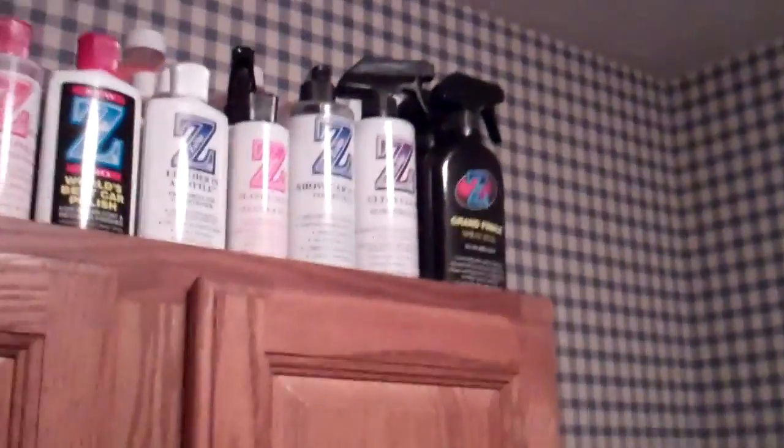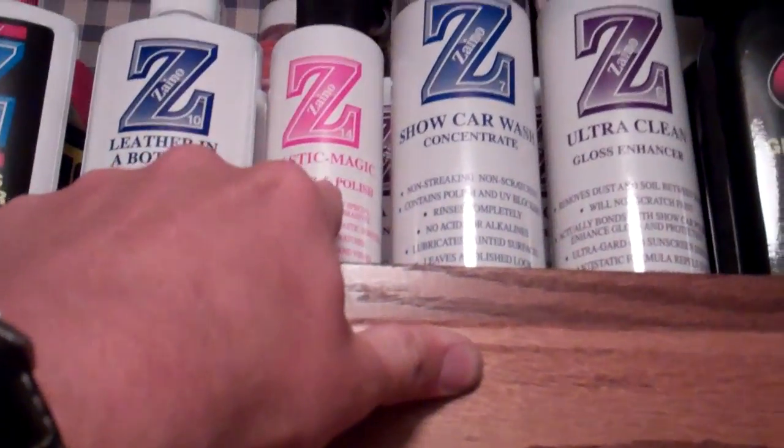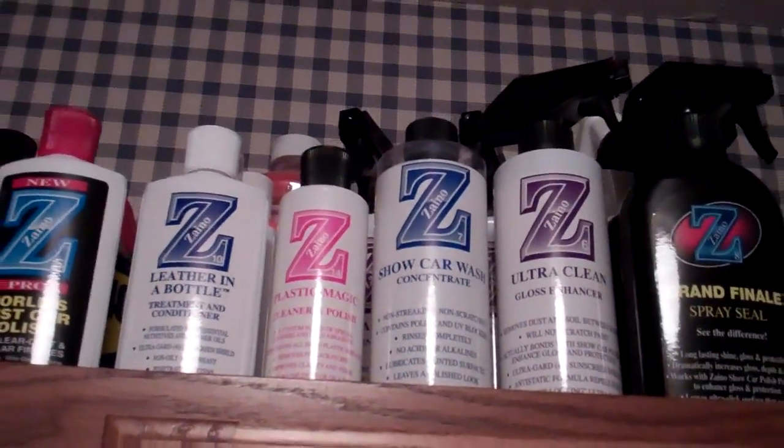Got a few other things I ordered this week — my new alarm clock came in today, got that hooked up, works fine. Bunch of Xeno stuff — not all of that, some of it I got before. I got two of those, one of those, and the plastic cleaner for my bumper parts. So there's the inventory.